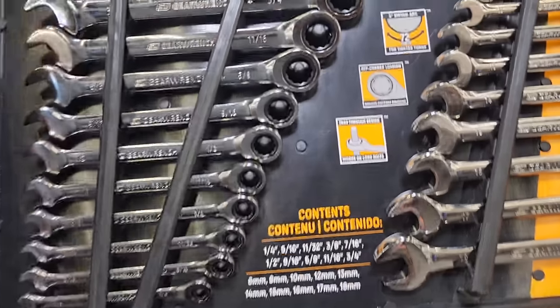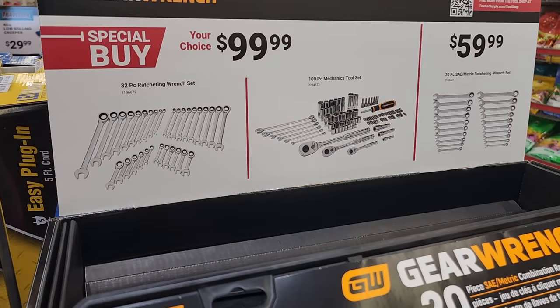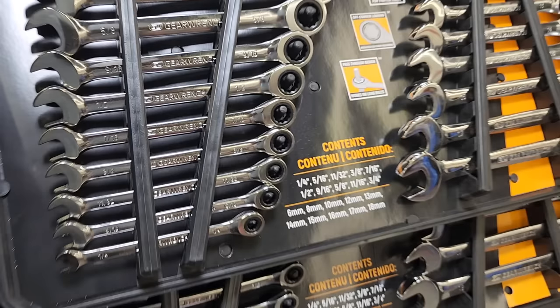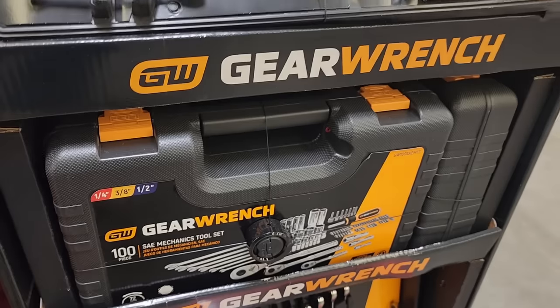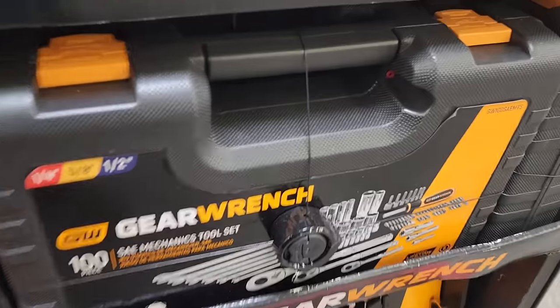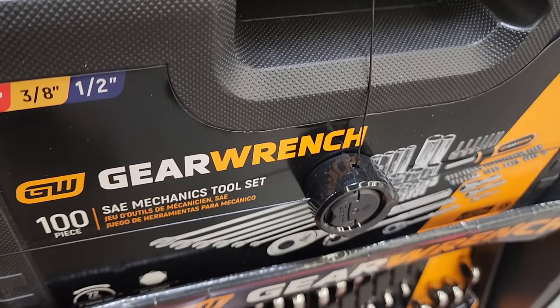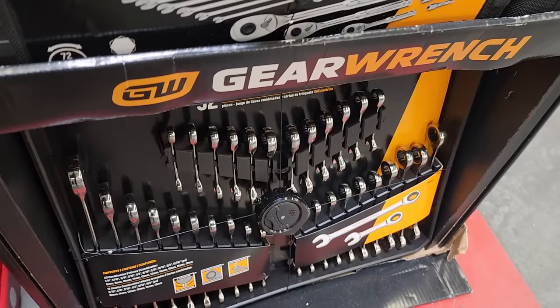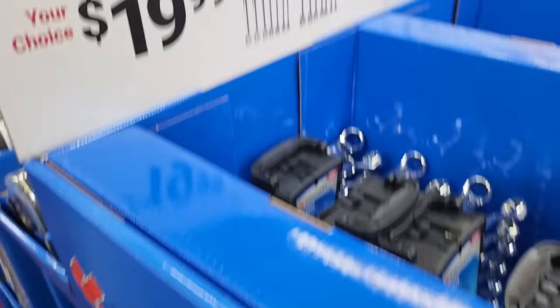Moving on to Gear Wrench — your choice for $99: a 32-piece ratcheting set or a 100-piece mechanics tool set. Or $59 for a 20-piece wrench set. These are pretty nice — I'd say a little bit more than DIY, a little bit less than full pro, but they're up there with the big boys.